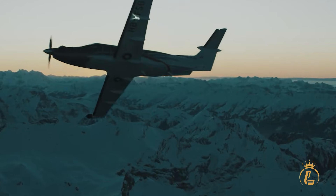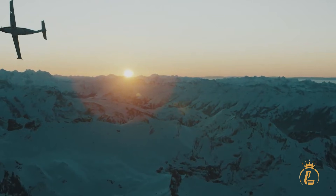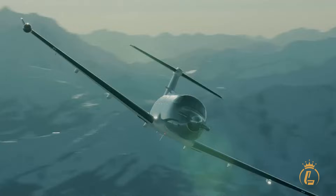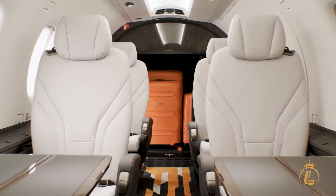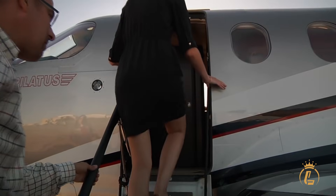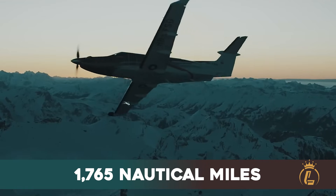Let's talk numbers that matter. The PC-12 Pro cruises at 290 knots true airspeed — that's 537 kilometers per hour — while carrying up to 8 passengers in executive comfort. With four passengers aboard, you're looking at a maximum range of 1,765 nautical miles.